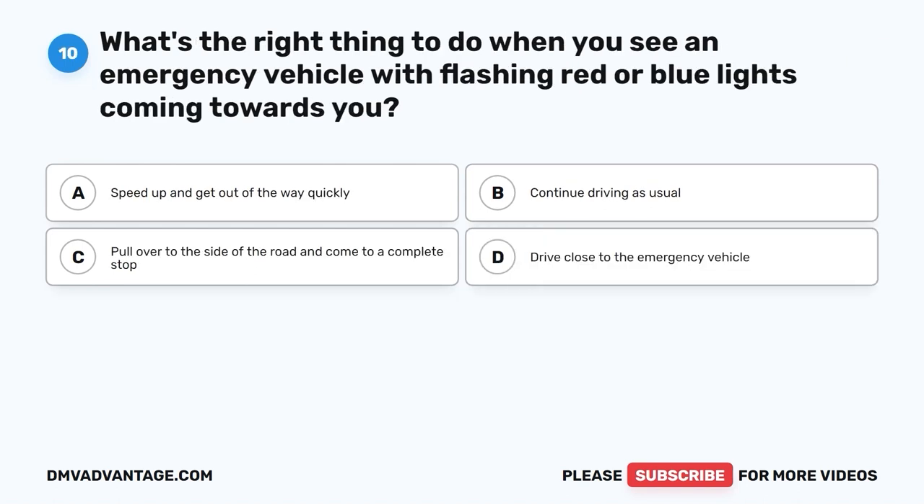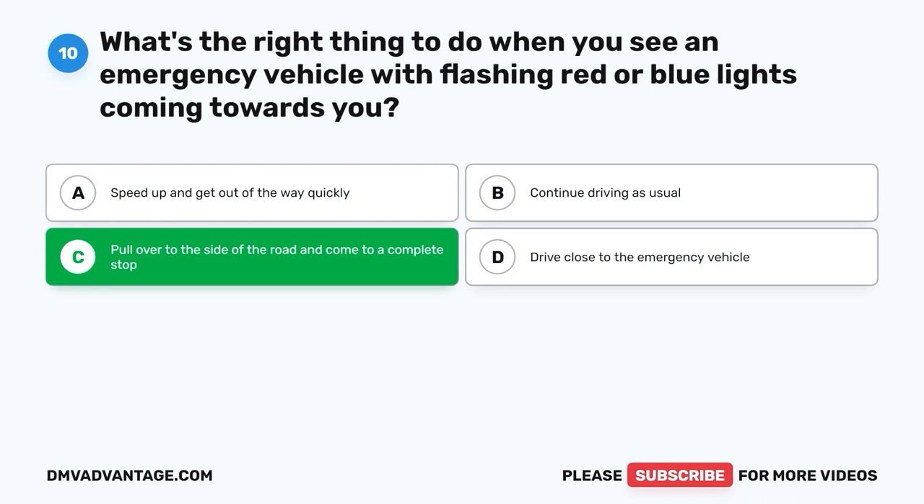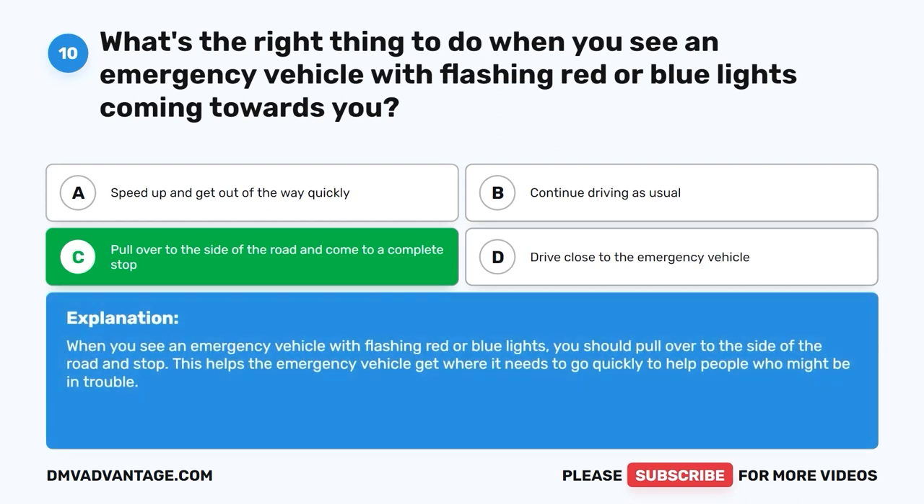Question 10. What's the right thing to do when you see an emergency vehicle with flashing red or blue lights coming towards you? A. Speed up and get out of the way quickly. B. Continue driving as usual. C. Pull over to the side of the road and come to a complete stop. D. Drive close to the emergency vehicle. The correct answer is C, pull over to the side of the road and come to a complete stop. When you see an emergency vehicle with flashing red or blue lights, you should pull over to the side of the road and stop. This helps the emergency vehicle get where it needs to go quickly to help people who might be in trouble.